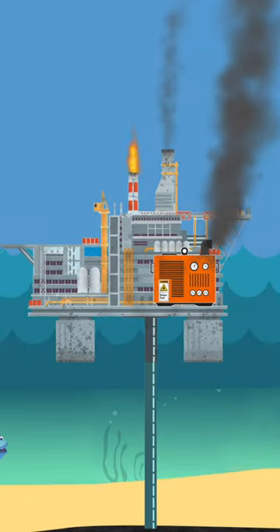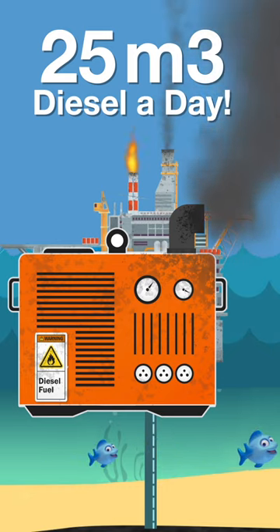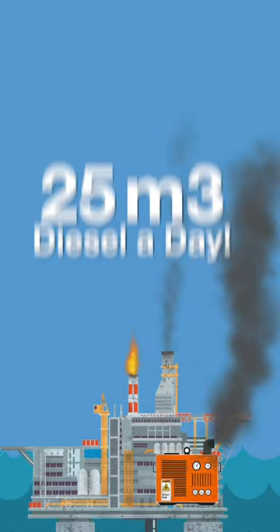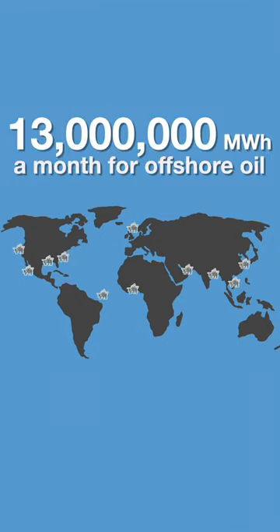What about deep-sea drilling? An average oil rig generator uses 20 to 30 cubic meters of diesel per day. There are an estimated 1,470 offshore oil rigs in the world, using over 13 million megawatt hours of energy a month.